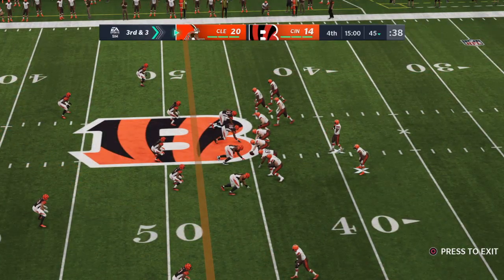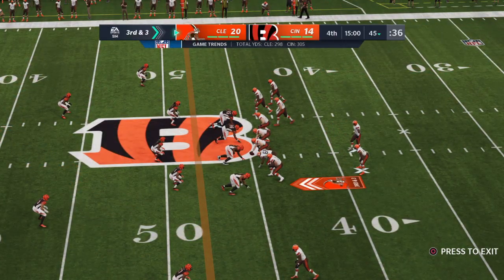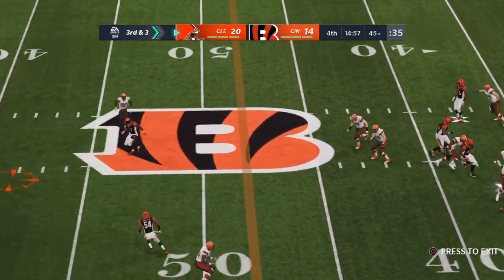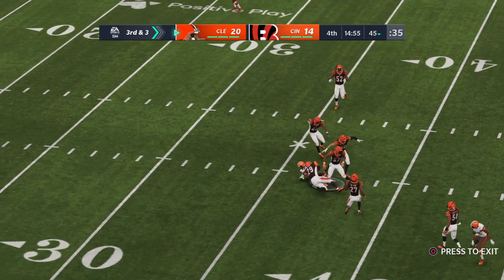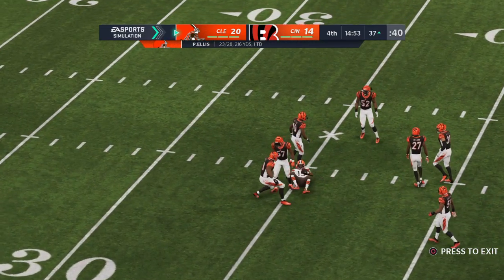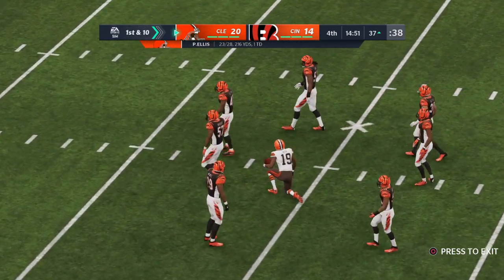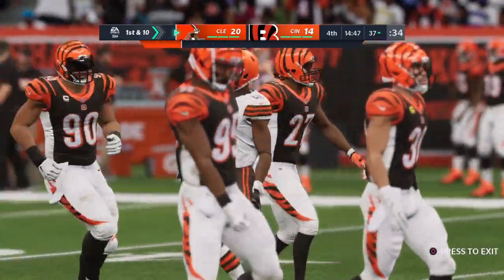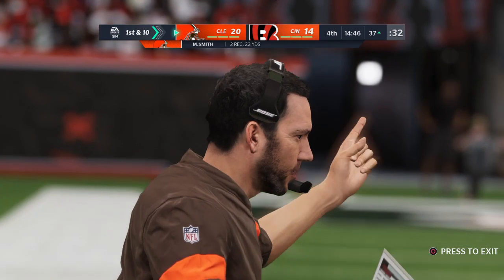The Browns on third down — right at about the league average, 40%, four for ten. This time it's third and three — and that's caught by Smith. He is going to have a Browns first down as they're able to get the third down conversion. Second catch for him today, winding up a first down.